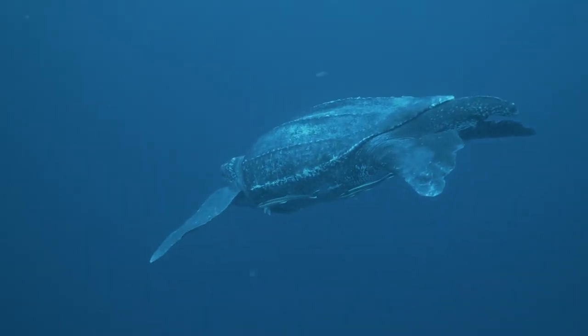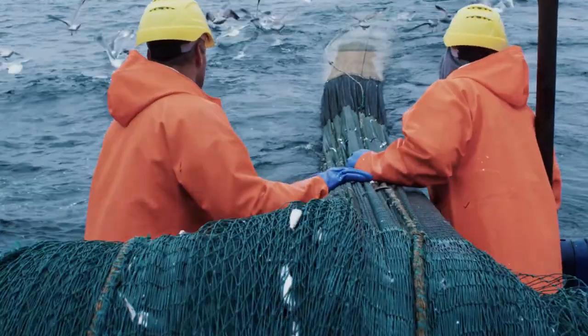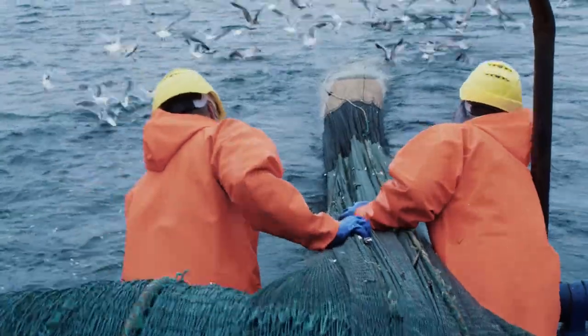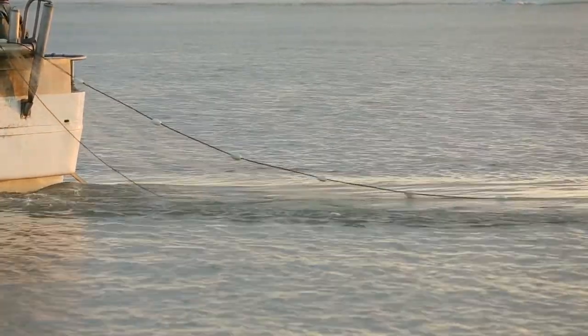Leatherback turtles are an endangered species in Canada. Accidental capture and getting tangled in fishing gear like trawls, longlines and gillnets are major threats to sea turtles.